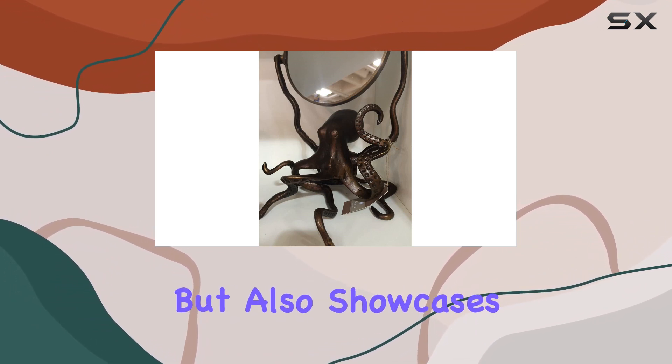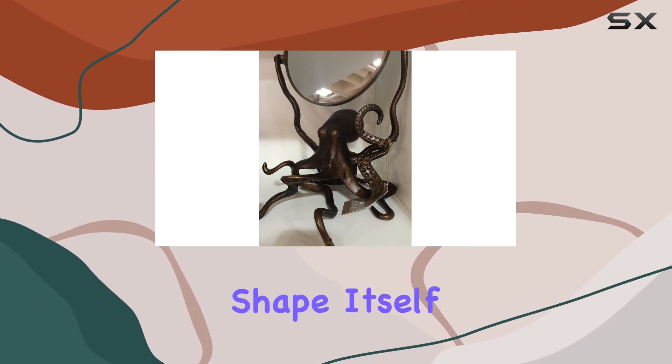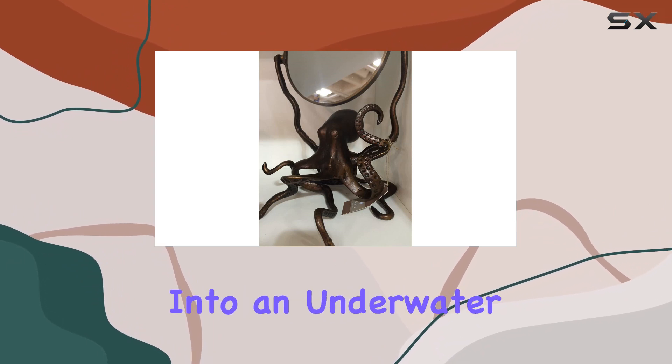Crafted from aluminum and mirror, this piece not only exudes durability but also showcases intricate detailing that captures the essence of the majestic octopus. The shape itself adds a touch of uniqueness to any space, transforming your bathroom into an underwater oasis.